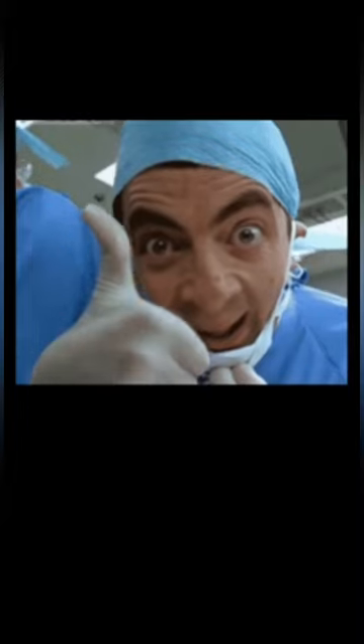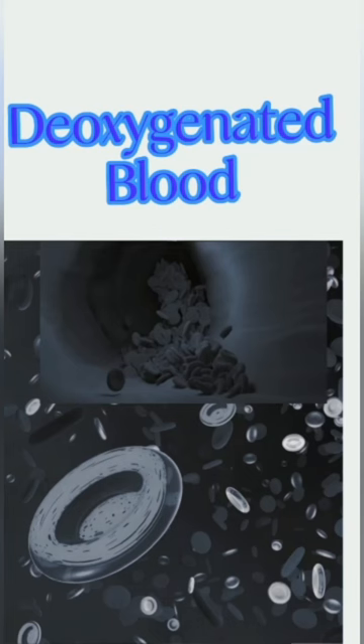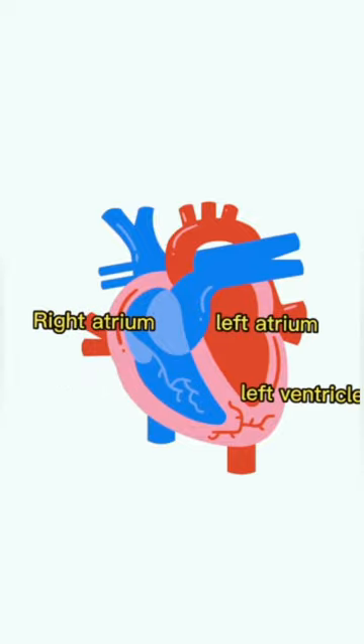The heart is a fist-sized muscular pumping organ, which has four chambers. The two chambers are called right atrium and left atrium, which receive the deoxygenated blood from the heart. And the two chambers are called right ventricle and left ventricle, which pump blood out of our heart.